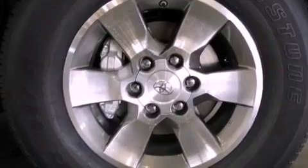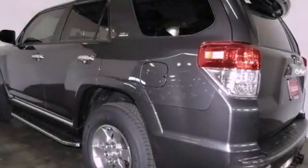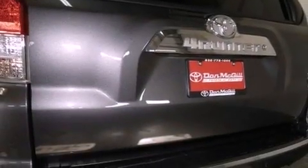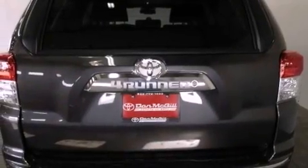The following features are also included: an iPod ready stereo system so you can take your music with you, aluminum wheels, roof rails, traction control and stability control systems, and hill start assist.